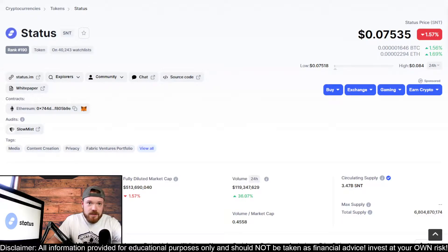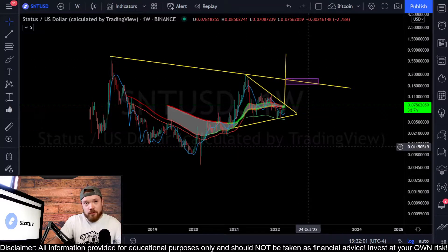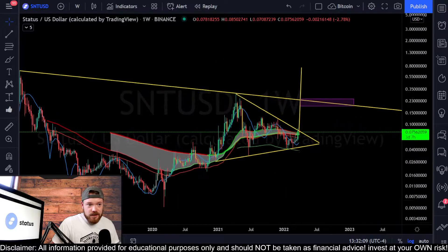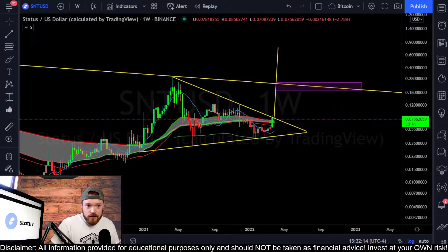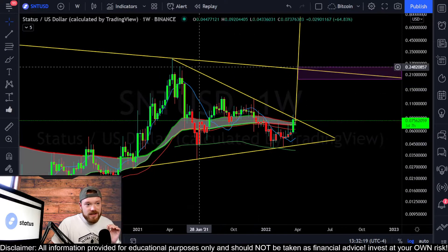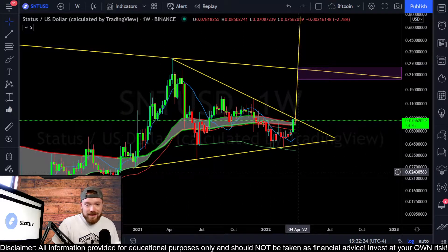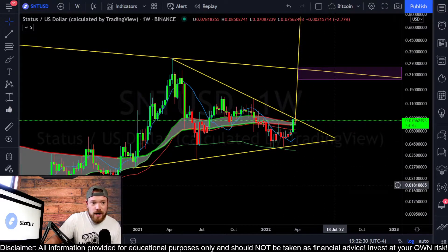Let's take a look at the SNT coin chart. If you watched my previous Status Network or SNT coin video, you know we were looking at this asymmetrical triangle pattern - a textbook perfect asymmetrical triangle. I love it when the trend lines line up, when the wicks and the touches line up like this. On the weekly timeframe you have exactly three touches on the top and exactly three to four touches on the bottom - a textbook perfect asymmetrical triangle pattern on the weekly.